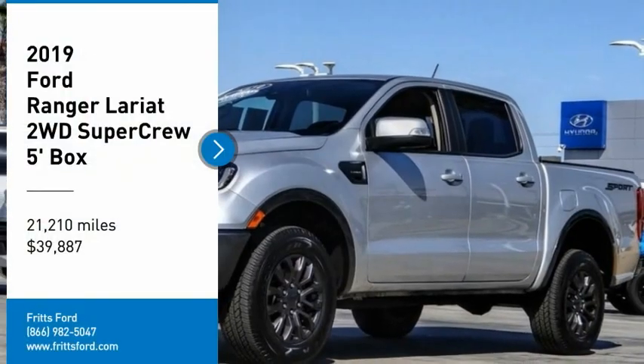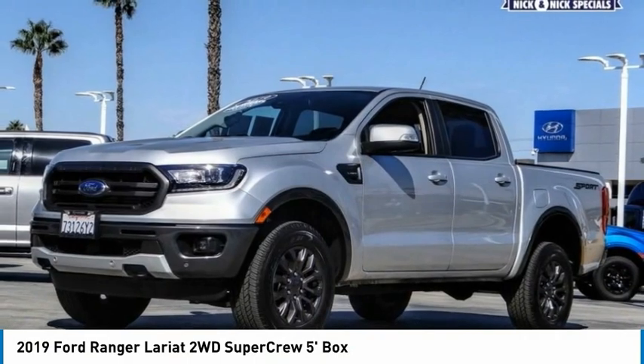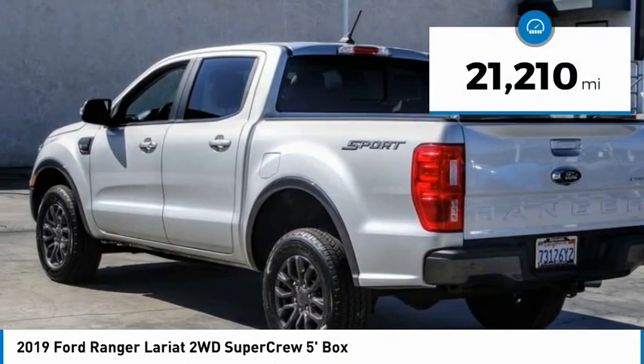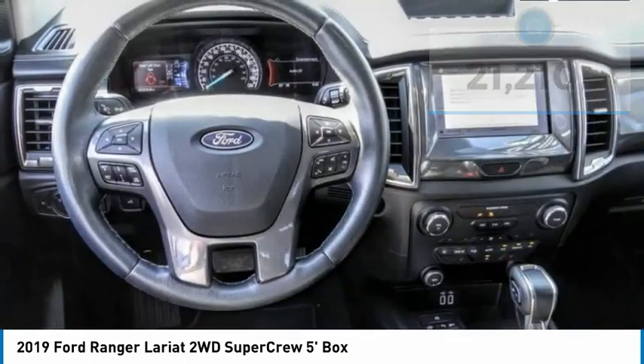Make a great choice today with the 2019 Ranger. Tough inside and out, Ranger proves its mettle and is priced below $40,000. This vehicle has less than 25,000 miles. Here are some of this vehicle's great options.